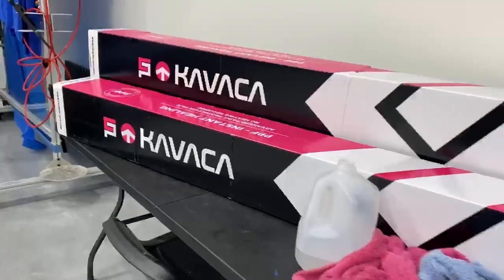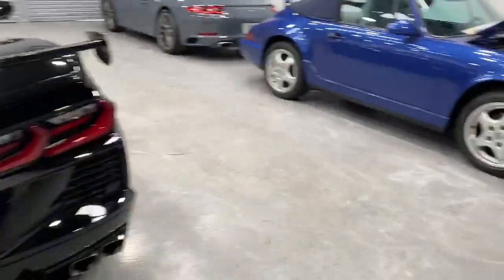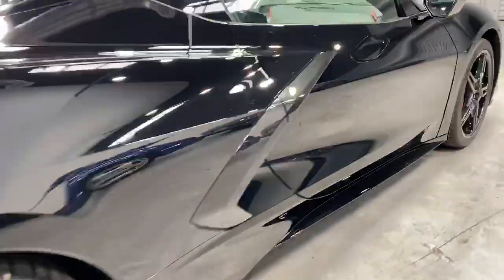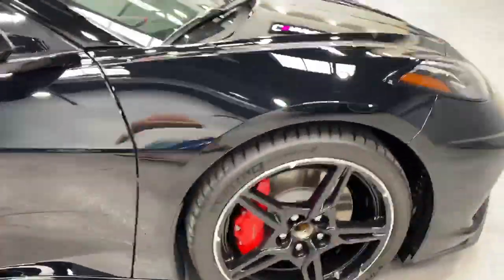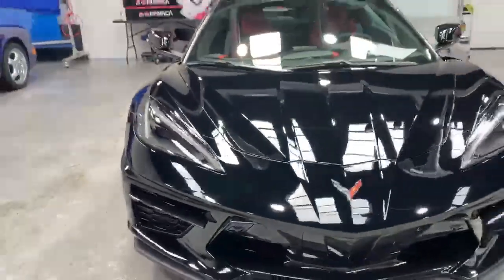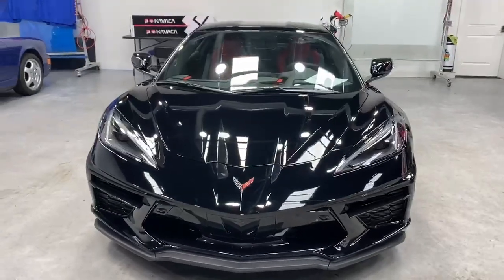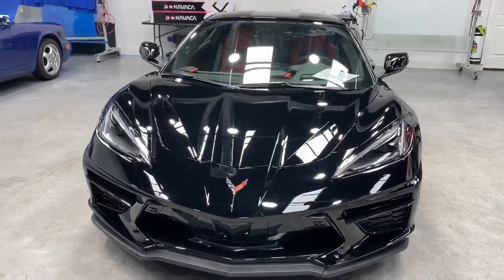We are going to be installing the Kavacha — Kavacha is a self-healing paint protection film. Whole vehicle on this one, it's going to get covered — all the painted surfaces — so nobody scratches or chips the beautiful paint. Take a look at this 2020 C8 Corvette. PPF is about to go down. We will be showing you the process here in a little bit. Stay tuned for the Kavacha 12-year paint protection film on this 2020 C8 Corvette.